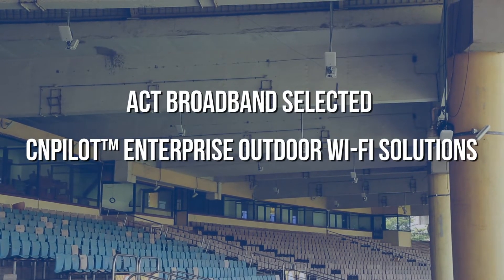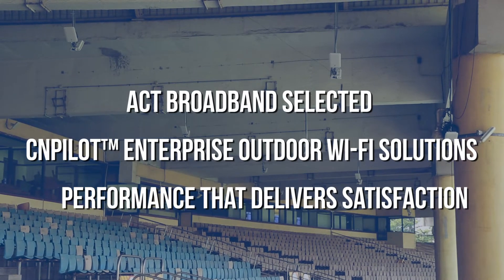I am very pleased to inform you that we have selected Cambium as our Wi-Fi service provider. They will help us deploy the entire Wi-Fi network inside Chennai Stadium.